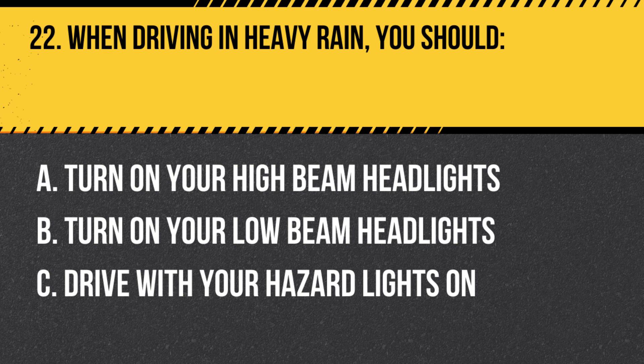Question 22. When driving in heavy rain, you should: A. Turn on your high-beam headlights. B. Turn on your low-beam headlights. C. Drive with your hazard lights on. Answer: B. Turn on your low-beam headlights. In heavy rain, you should turn on your low-beam headlights to increase your visibility and help other drivers see you.